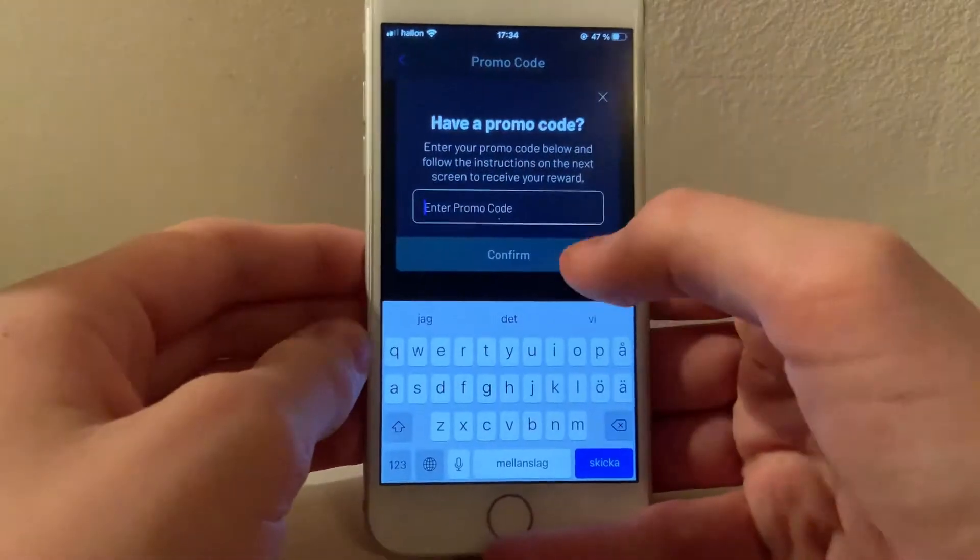Hello guys, in this quick video I will show you the currently available promo codes for the Celsius Wallet app. Let's dive right into it.